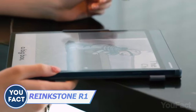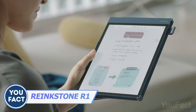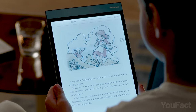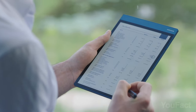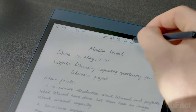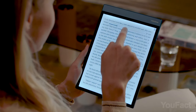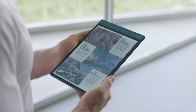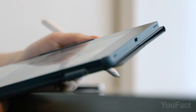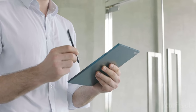E-paper tablets have been around for a while, but the Rankstone R1 takes it to the next level with a 10.1-inch screen featuring new color e-paper technology. It's perfect for reading books, reviewing documents, jotting down notes, and even sketching illustrations. You can turn your notes into printed text in a snap and adjust the lighting for a more comfortable experience. The built-in speakers will play your audiobook for you, and the battery lasts up to three weeks on a single charge.